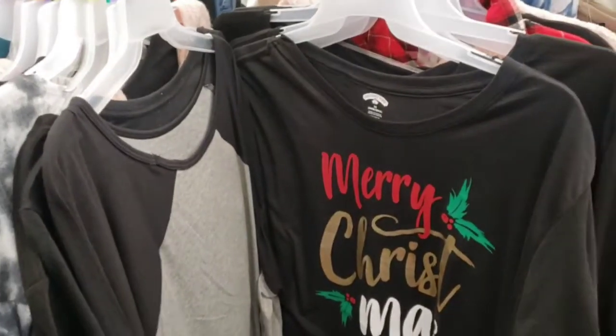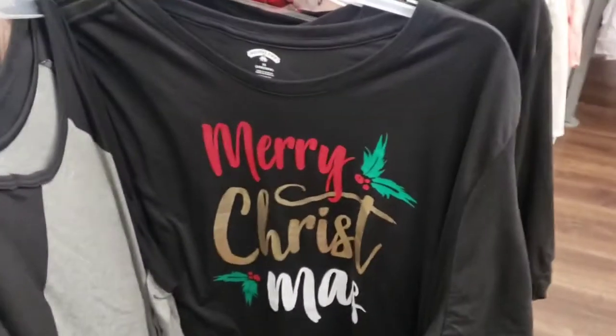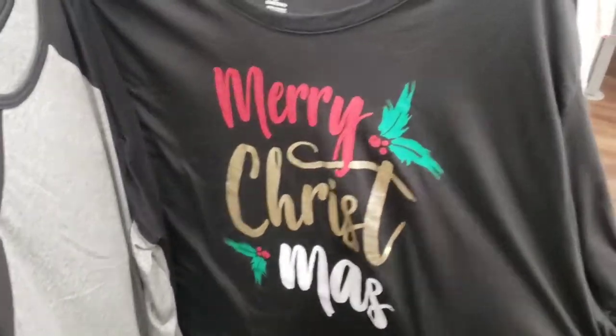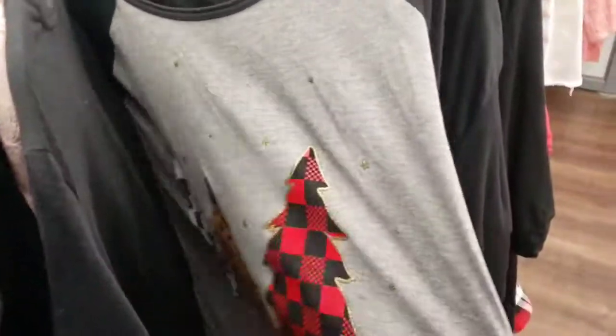I was going to leave this as just a Walgreens video, but I decided let's go to Walmart and do a little bit of clearance shopping too. I just scanned this item here — a Christmas item — and it's coming up for 50 cents. So make sure you check out these clearance areas because there's still Christmas stuff left that's ringing up for just 50 cents.